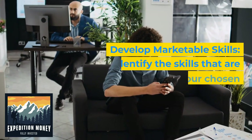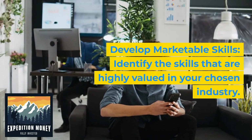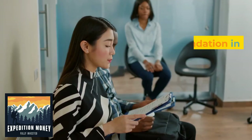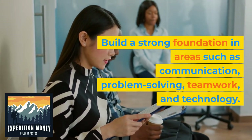3. Develop marketable skills. Identify the skills that are highly valued in your chosen industry. Enhance your skills through courses, certifications, internships, volunteer work, or relevant projects. Build a strong foundation in areas such as communication, problem-solving, teamwork, and technology.